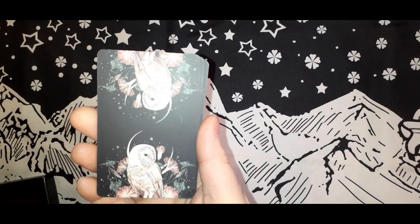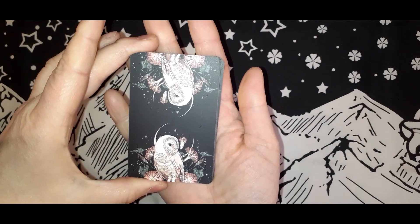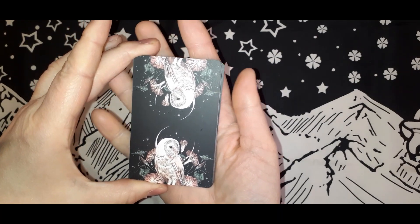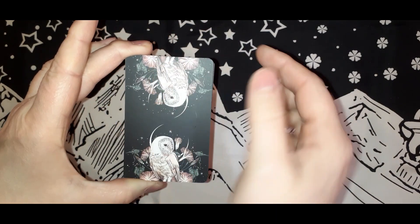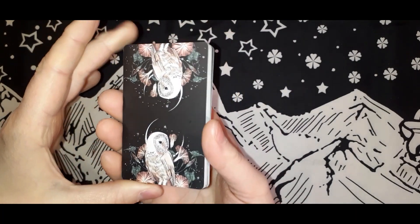Here are the backings. I do love the backings. If the cards were slightly bigger we could see the feet of the owl — that would be even better — but I do like these backings. They are fabulous.